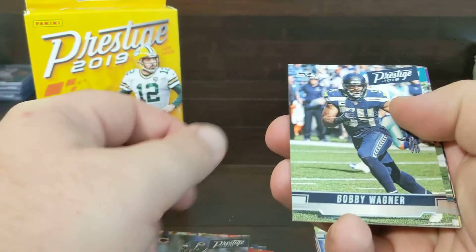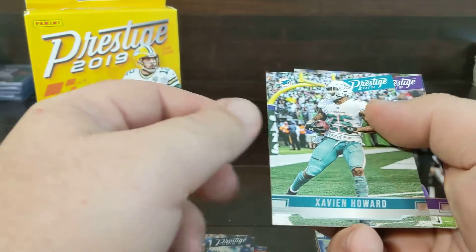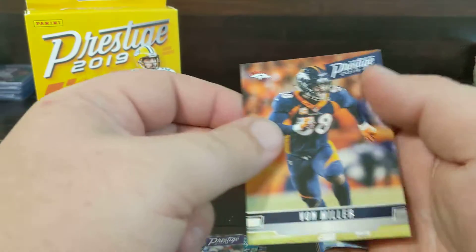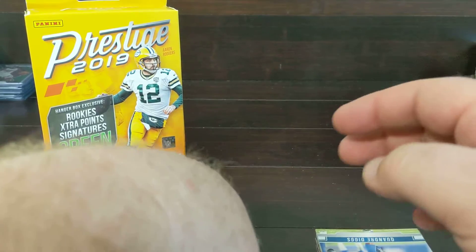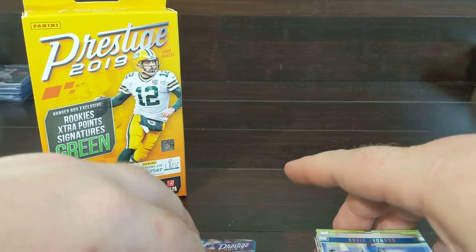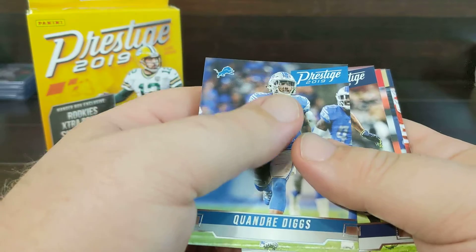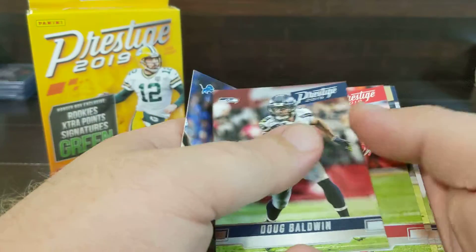Saquon Barkley, Adam Thielen, Klea Mack, Kyle Rudolph, Von Miller, Diggs, Baldwin.